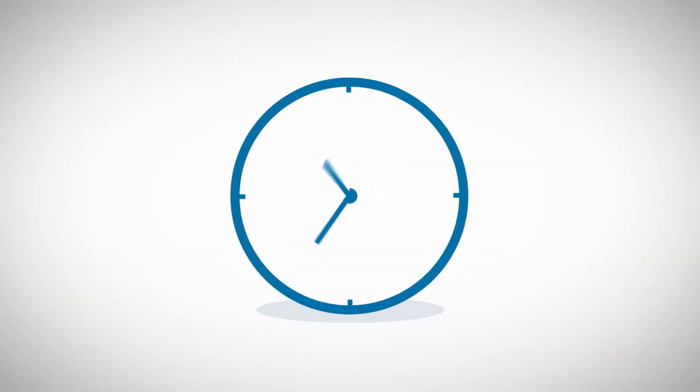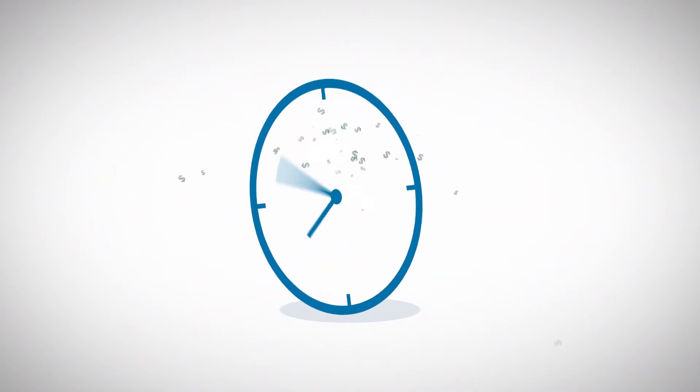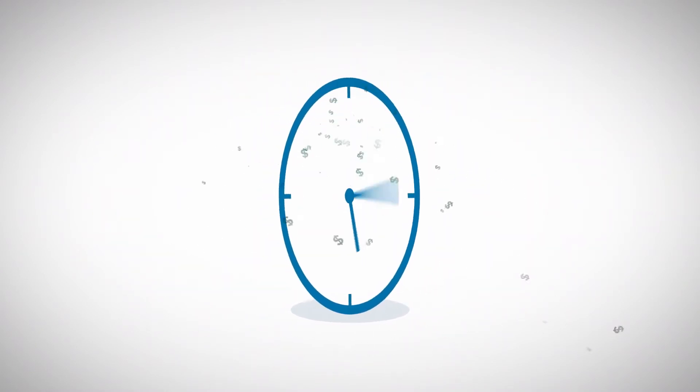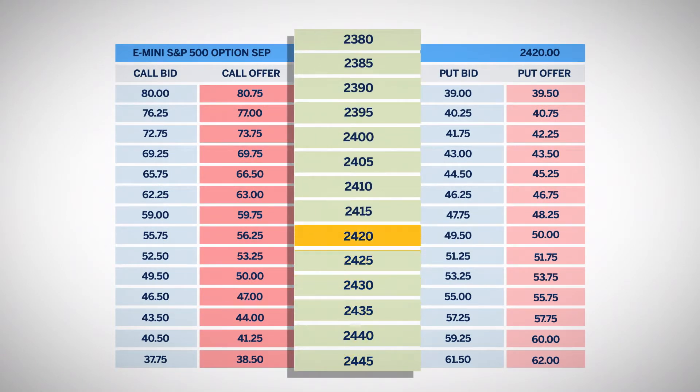Because the straddle is composed of only long options, it loses option premium due to time decay. Time decay is most costly if the market is near the strike. Traders will sell a straddle when they expect the market is going to stagnate.